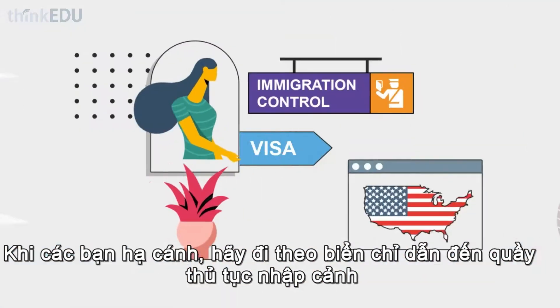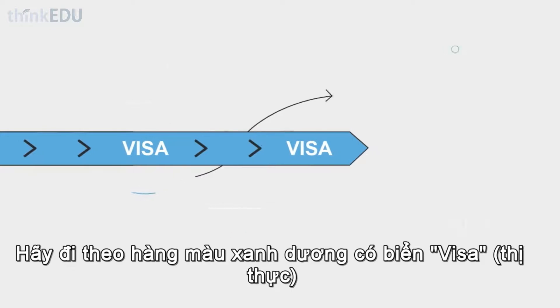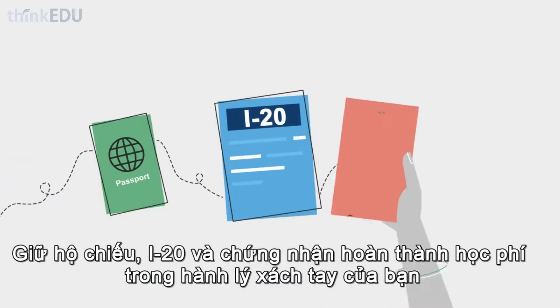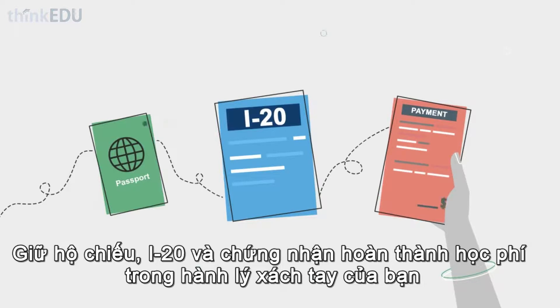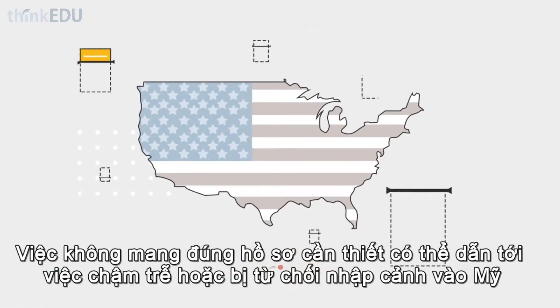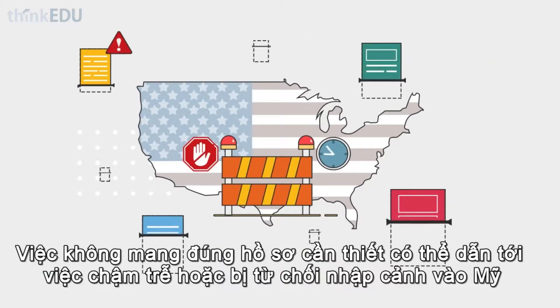Once you get off the plane, follow the signs to immigration. Use the blue lane marked Visa. Carry your passport, I-20, and evidence of payment for your SEVIS application in your hand luggage. Failure to have the right documents can result in delays or possible denial of entry into the U.S.